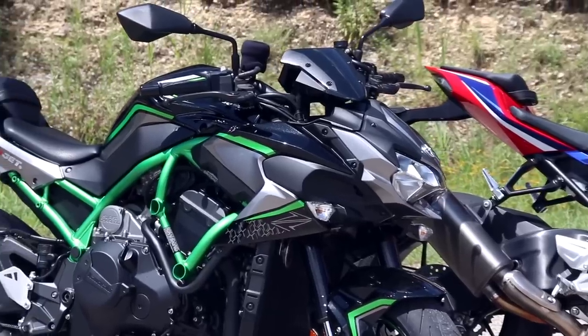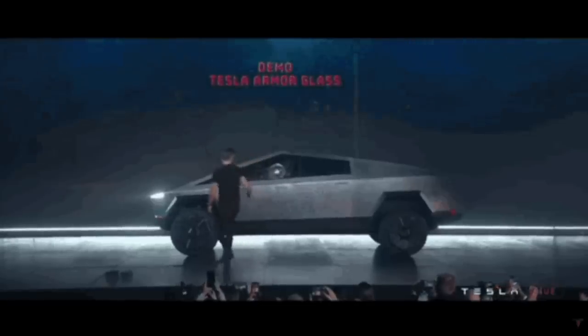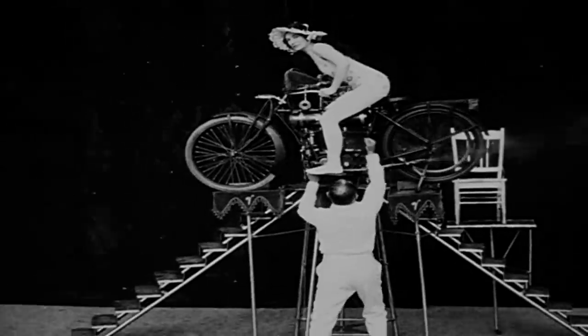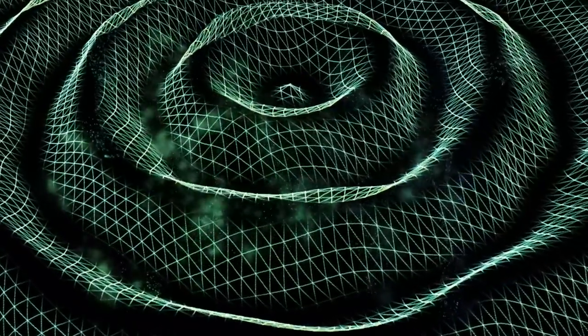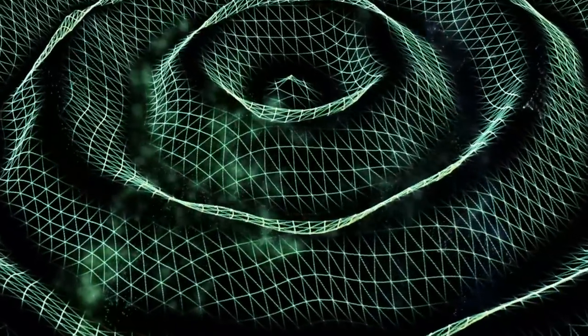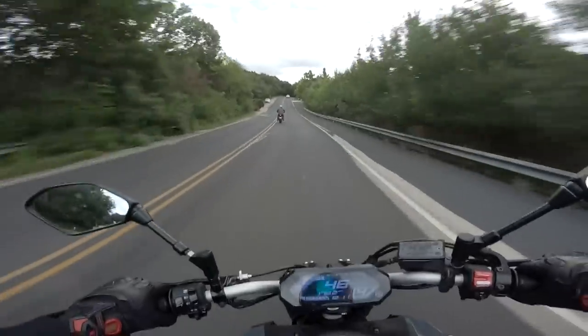Seriously, we're going to be looking at bikes today that are making more torque than fully loaded pickups. The kind of numbers where the bike doesn't use normal forces like friction to move forward — rather they spin the earth underneath the tire and move closer like Superman traveling through time. If you think this is all a bit hyperbolic, just stick around.